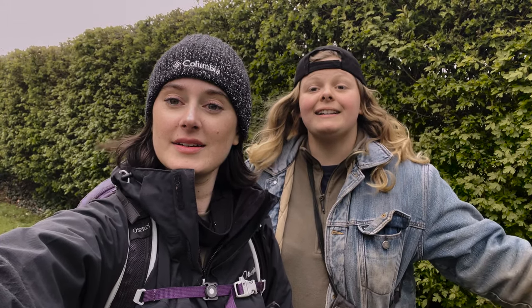Hey guys, welcome back. It's Lucy and Ellie from Rome and Found. We're out today metal detecting. We're looking for one thing in particular and that's coins. Are we going to find silver? I hope so. Let's get into it.